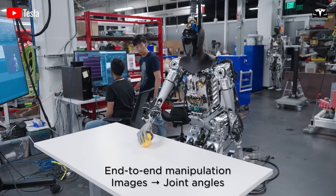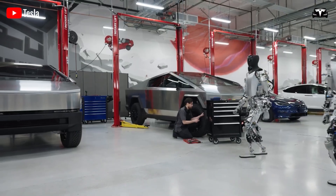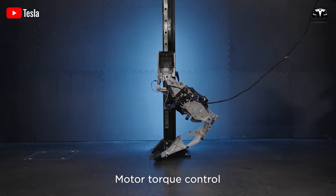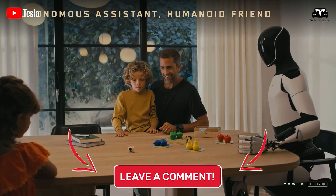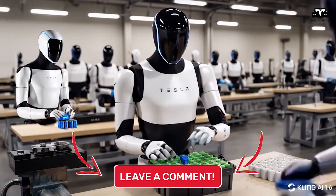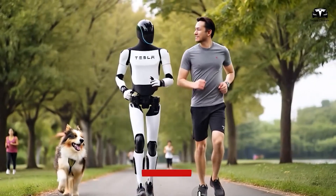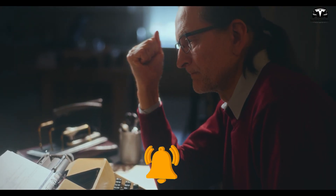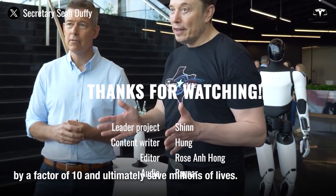Tesla's Optimus is more than a technological marvel — it is a glimpse into a future where robots empower humans to live better, more fulfilling lives. The 22 degrees of freedom hand, with its near-human dexterity, promises to revolutionize elderly care by enabling tasks like eating, dressing, and medication management. What do you think about this? Feel free to share your thoughts in the comments section below. Please give a thumbs up if you enjoyed this, and subscribe to Techno Creator and hit the bell icon so you won't miss any future videos.